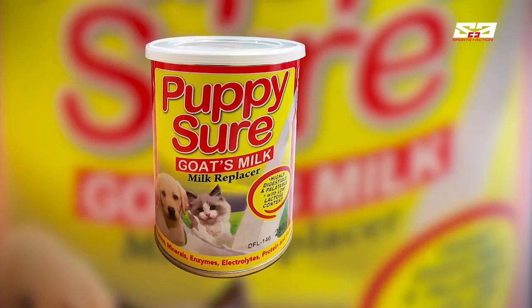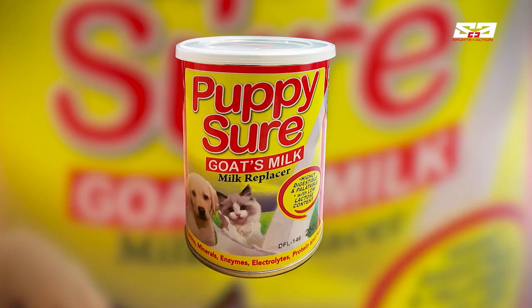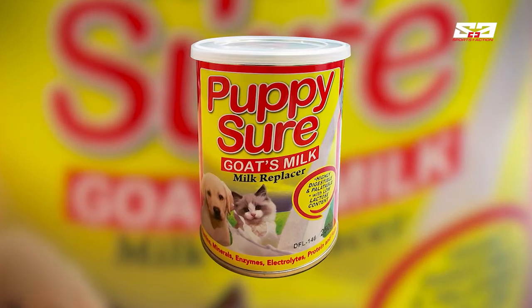This portion is brought to you by Puppy Shure, the all-natural goat milk replacer formulated for lactose intolerant pets.